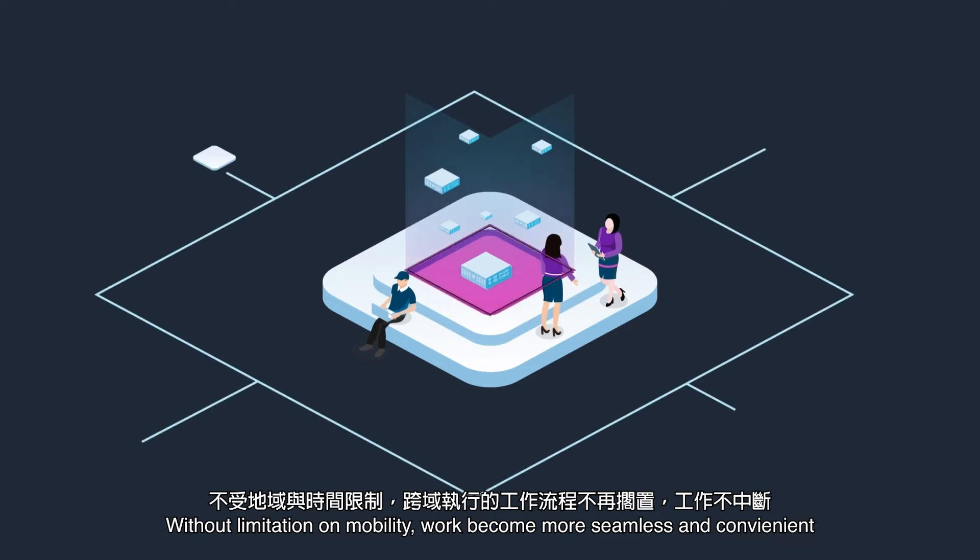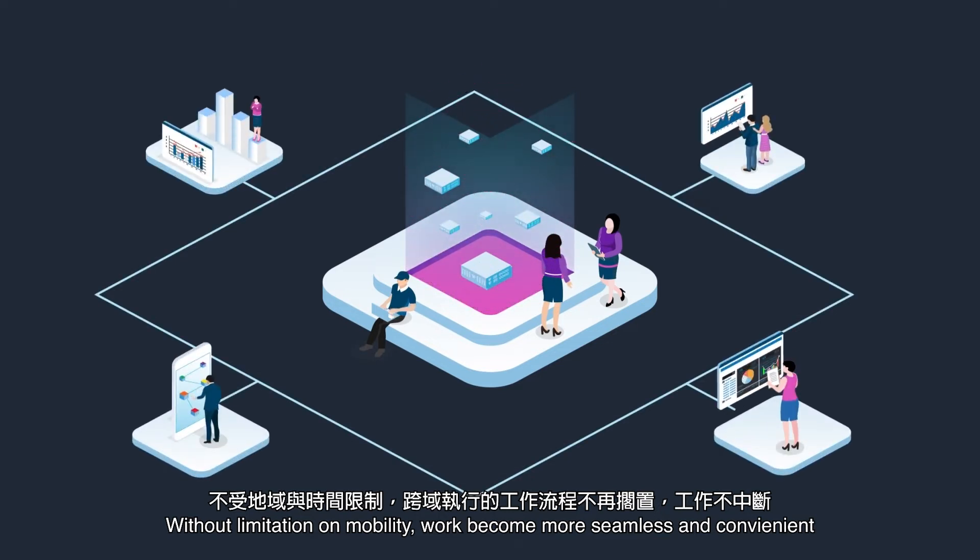Without limitation on mobility, work becomes more seamless and convenient.